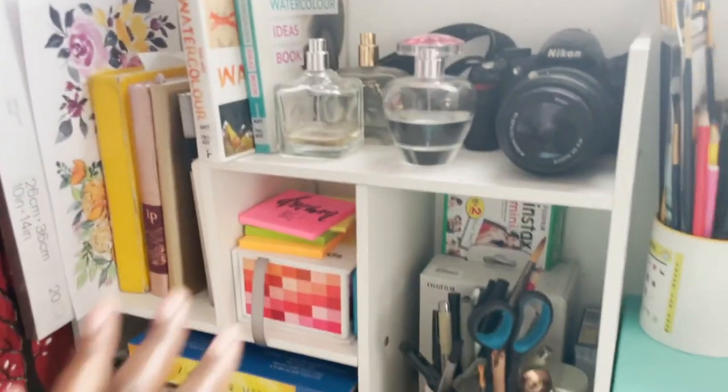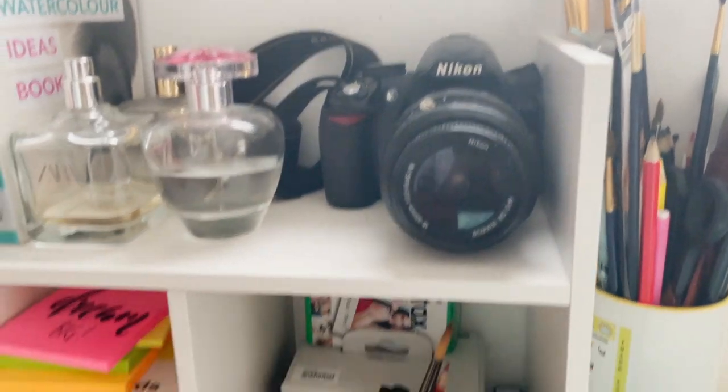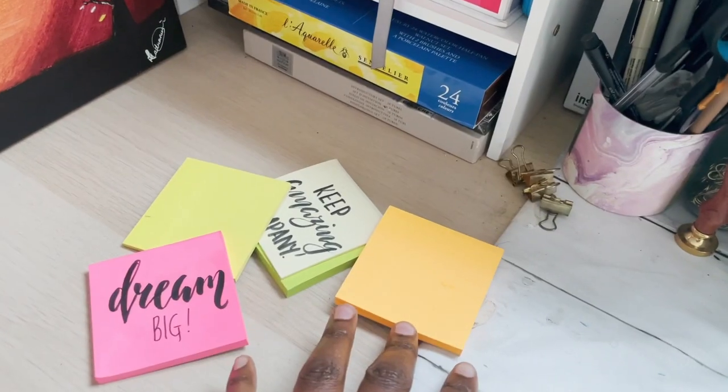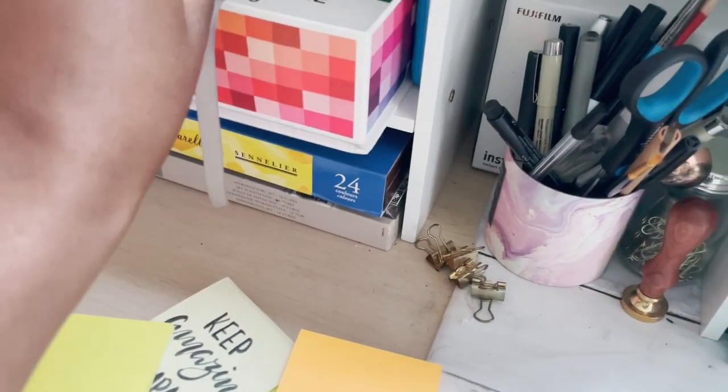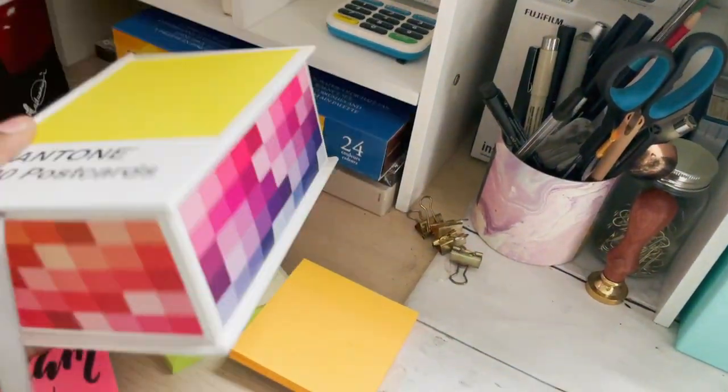Here I have the Caddy paper — another one of my sketchbooks that I've already done a review on, so you can check out that video. Then we have books I got from the library, perfume, my digital camera, post-it notes that I use when making notes for my Instagram, and Pantone postcards that I'll be using for a Pantone challenge very soon.